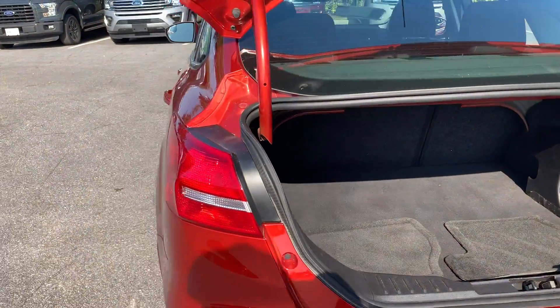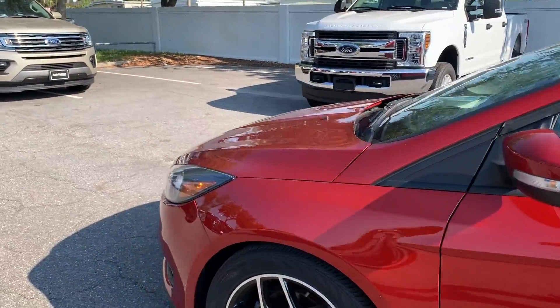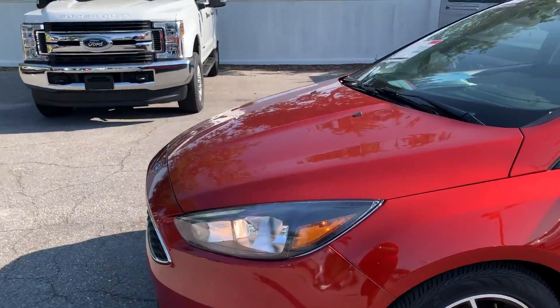This vehicle is certified by Ford, so it's got warranty on the powertrain up to 100,000 miles or seven years from the original in-service date, whichever comes first.